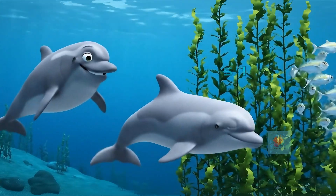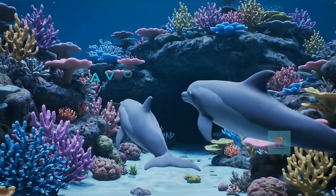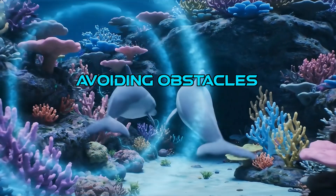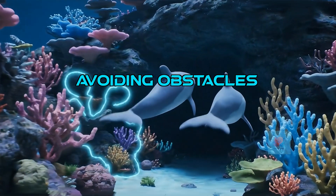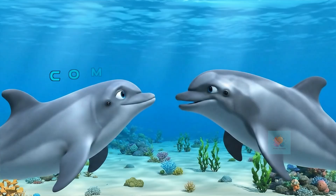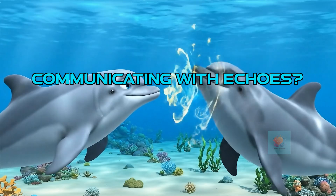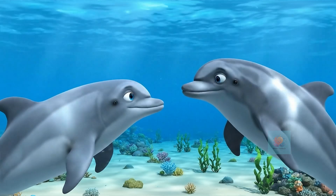It's like having built-in sonar to find yummy fish for dinner. Echolocation also helps dolphins steer clear of obstacles in the water, even in the dark or murky areas. Scientists think dolphins might even use their echoes to communicate with each other, sending messages through sound.